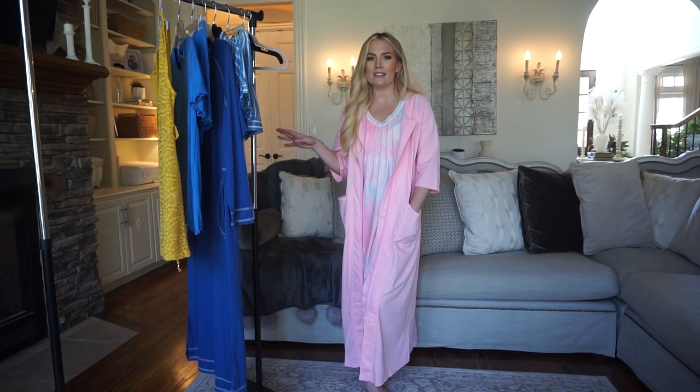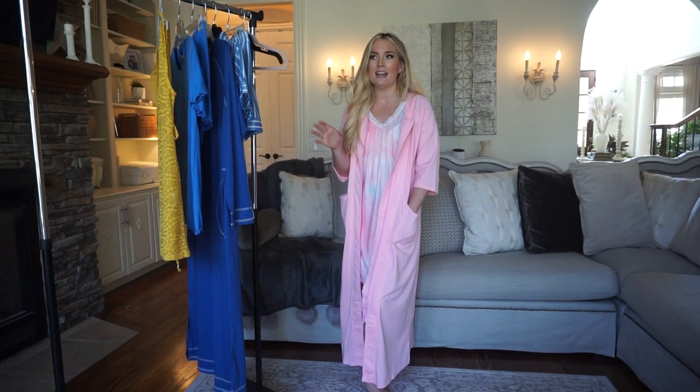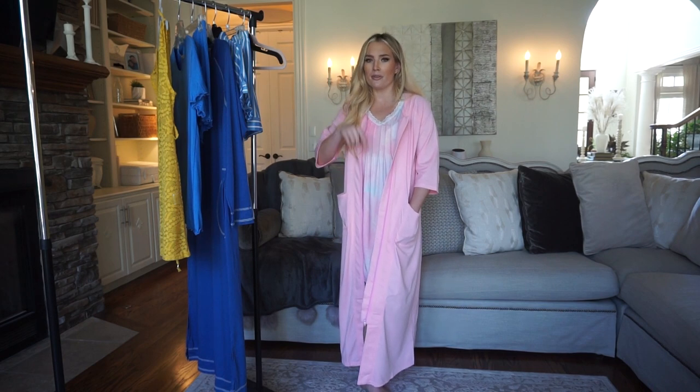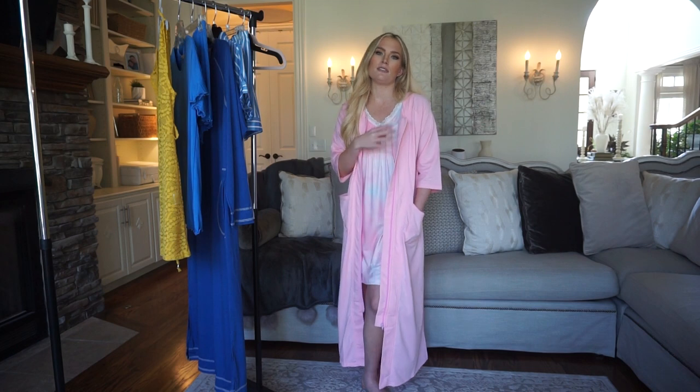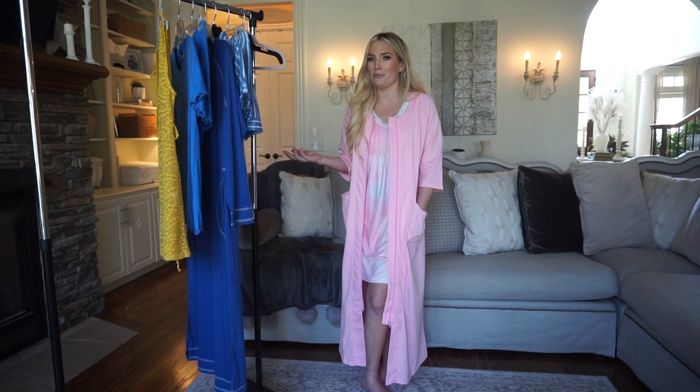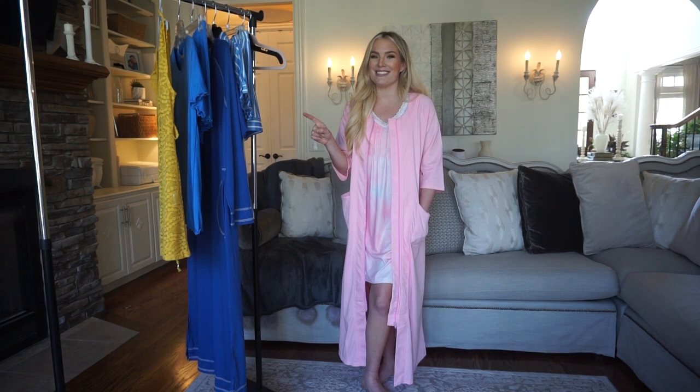As always I'm going to have my sizes that I ordered everything in and my personal measurements in the description box down below so you can use that as a reference when you're shopping. When you follow through on the links that I have, one, that helps me a lot, and two, you're going to have tons of color options. I do always try and pick styles that are going to appeal to everybody. Let me know which look is your favorite in the comments, but for now I'm so excited to show you all this next set.